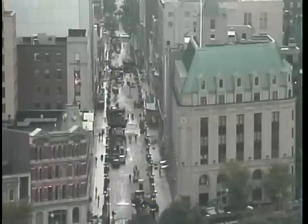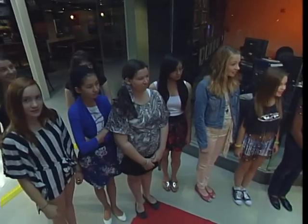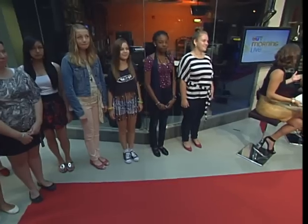Joining me now is Veronique Ballot, fashion design instructor at Richard Robinson, and Stephanie Ross, fashion designer and graduate of the program. How are the two of you doing? Wonderful. So we have a lot to talk about, and behind me I think we have a slew of the Richard Robinson design camp attendees. How was this year's camp?